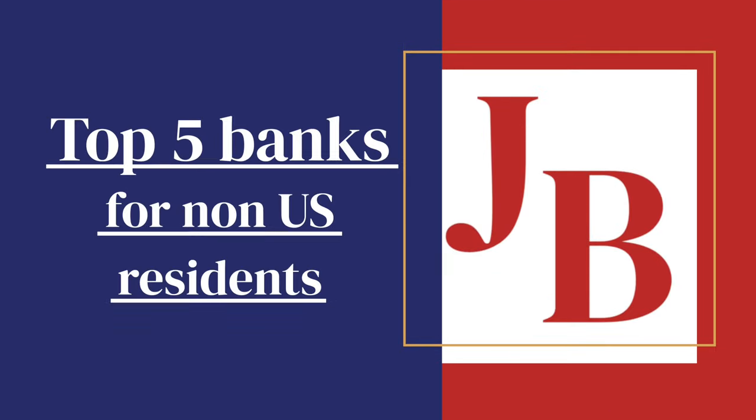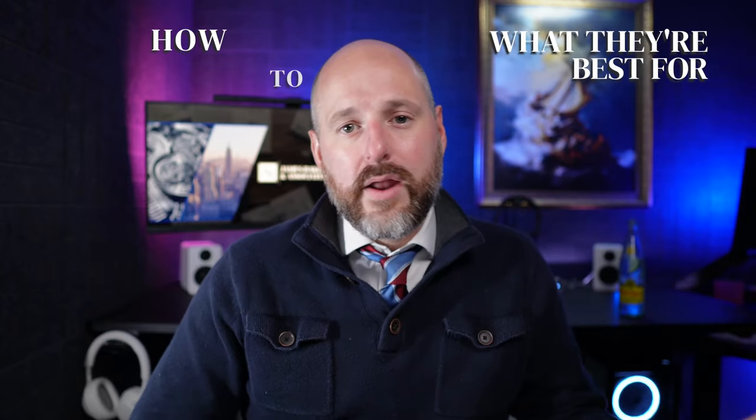I'm going to tell you the top five US bank accounts for non-residents, and it also applies for residents and taxpayers of the US as well. I'm going to tell you what they're best for, how to open them, and share notes from my experience working with all these banks and helping clients open these accounts over the last couple of years. The rules change a lot with banks, so it's really important to have the right information going into the application to have your best chance of getting the account approved.